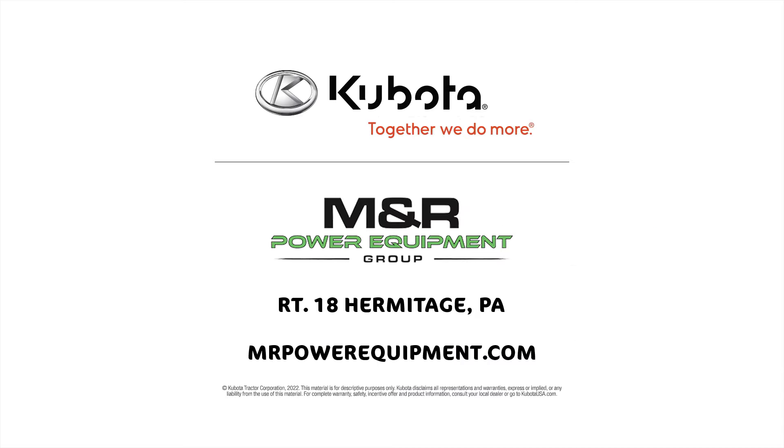Get it all at M&R Power Equipment, Route 18 Hermitage. Visit mrpowerequipment.com.